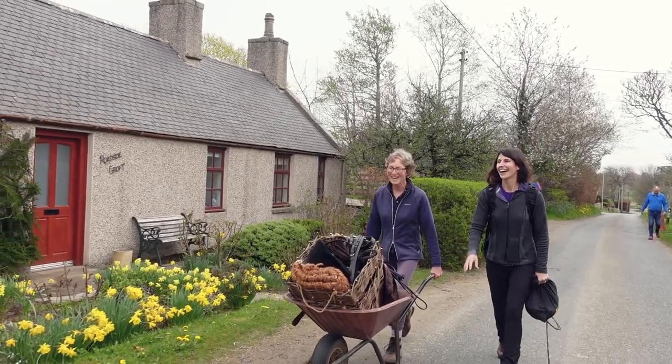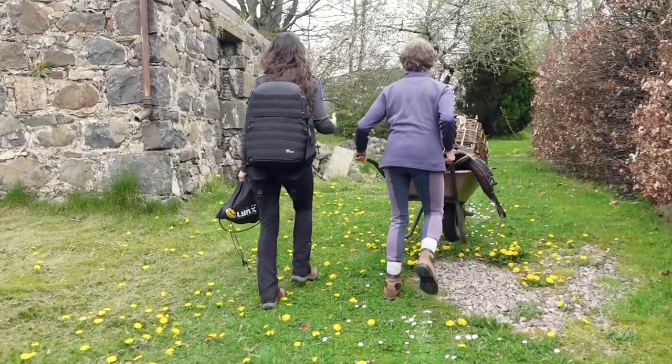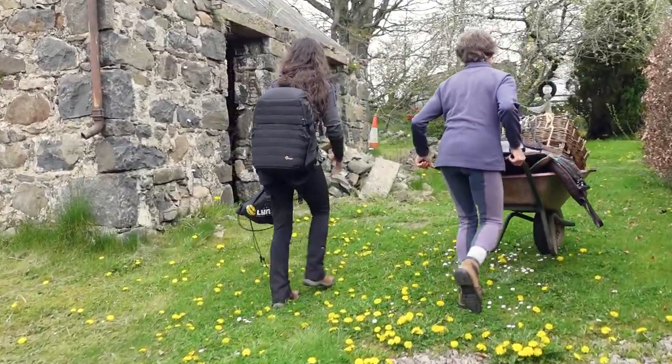We're going to be filming the four native Scottish breeds and today you're going to meet the Eriskay Pony. I'm meeting up with Ruth — she's a lifelong equestrian and secretary of the Eriskay Pony Society. This is how she got started with the breed.